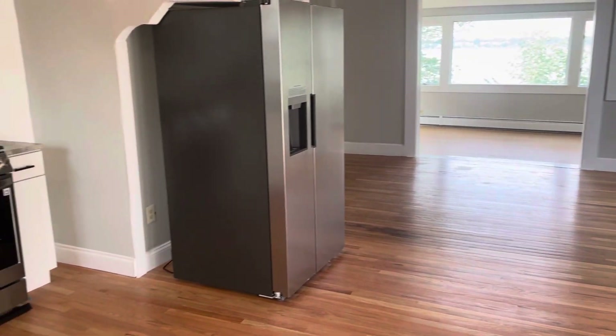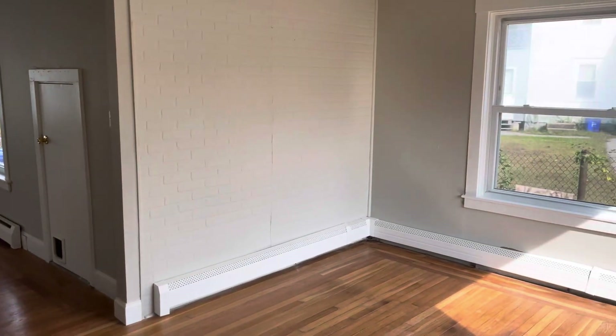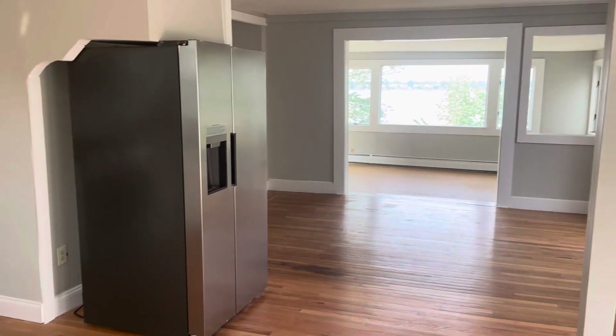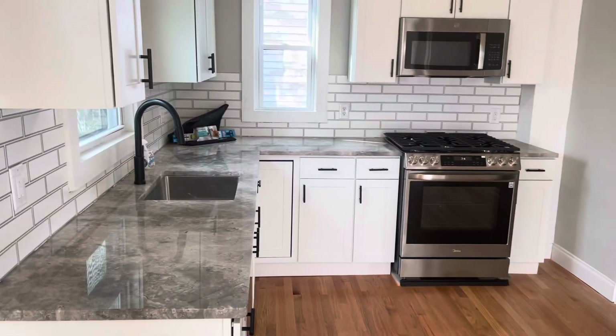It's Frank with Stonelink Property Management here at 61 Bluff Street, East Providence, Rhode Island. It's a three-bed, one-bathroom, single-family home for rent in the Riverside part of East Providence.